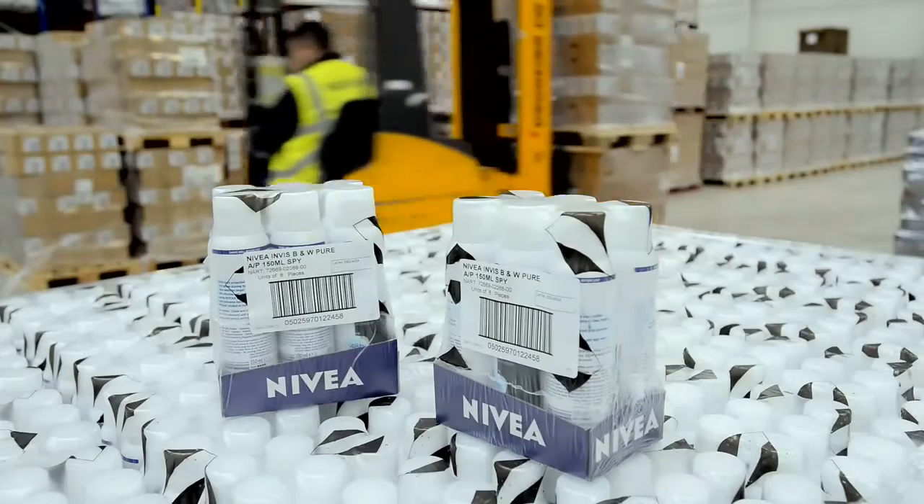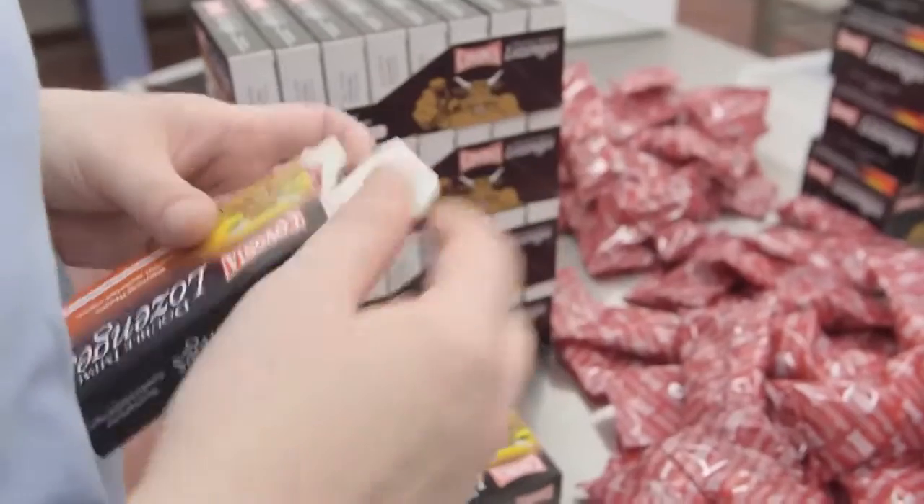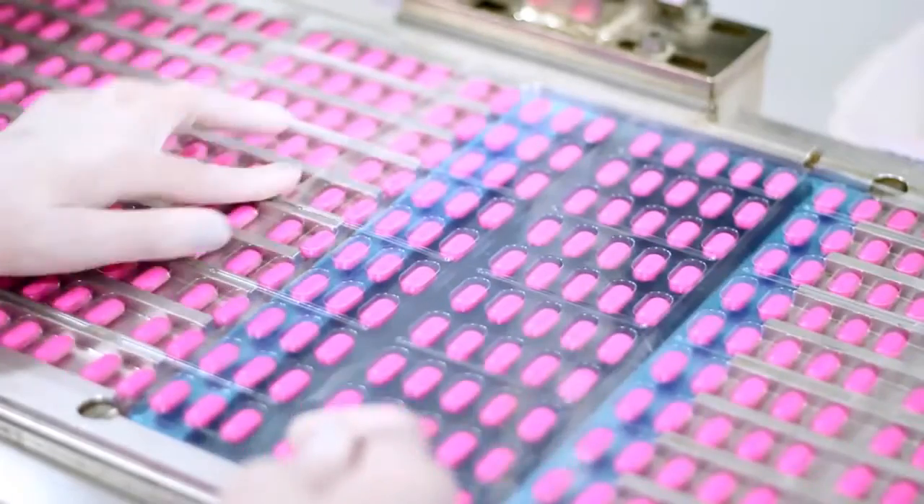Food, beverage, industrial, cosmetics and confectionery are all great applications for TIJ, but where we are currently seeing a lot of activity is in the pharmaceutical industry.